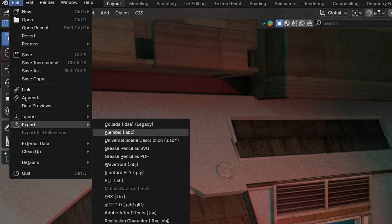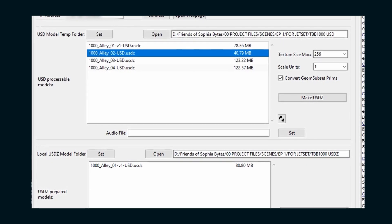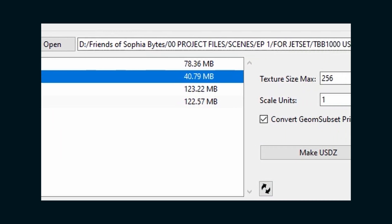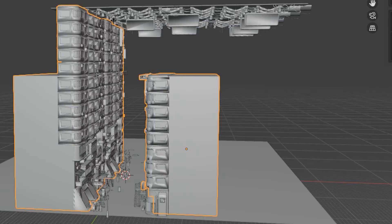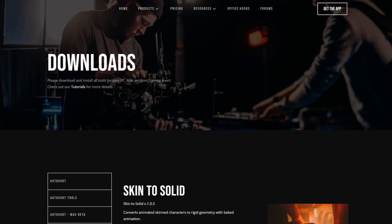From there I exported an FBX file of the robot, whose name is Bytes, and brought it into Blender. The next step is bringing that 3D scene into the Jet Set app, which is done by exporting a USD file. Using Lightcraft's AutoShot software, you can convert that USD file into a USDZ file — a zipped version that contains all the textures. AutoShot can also resize all the textures in your scene to keep your USDZ file small. Because the scale of my alley scene was so large, I decimated the geometry quite a bit.